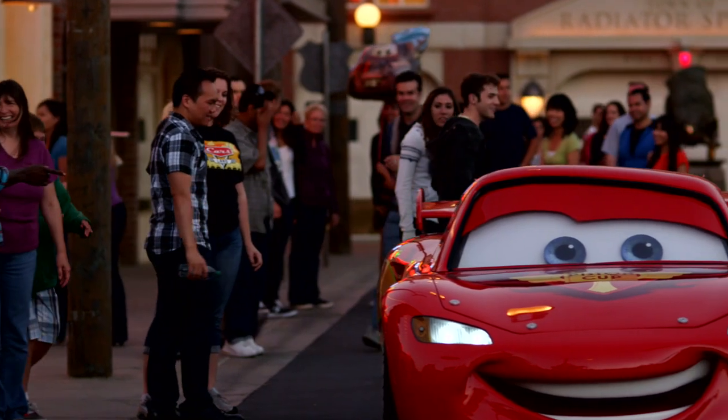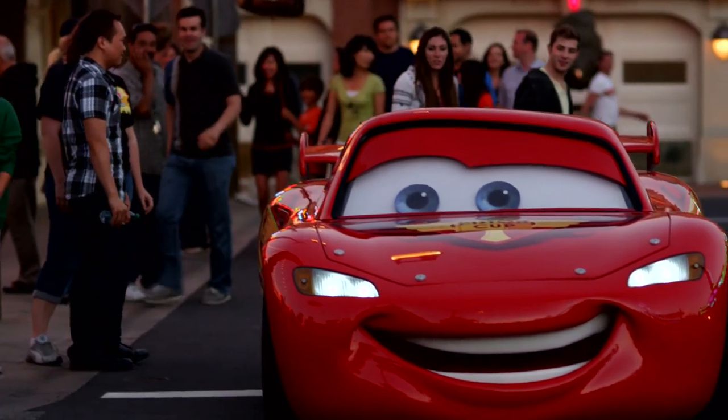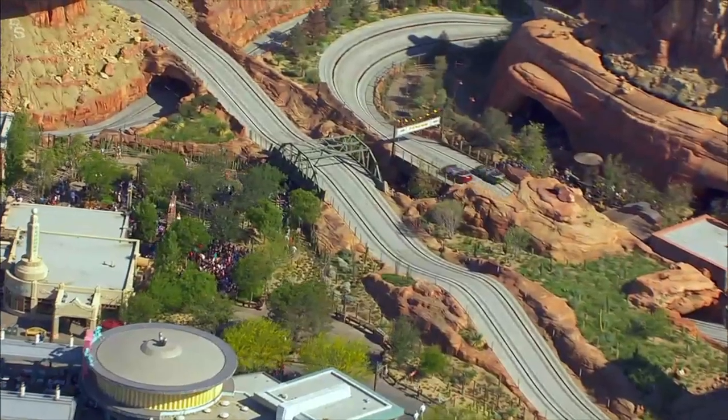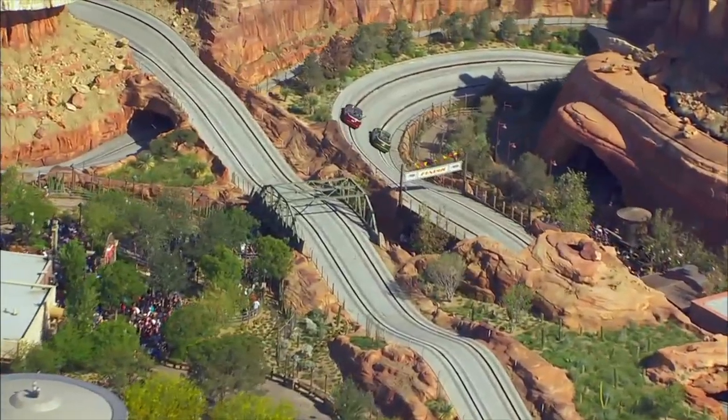In Cars Land, each person is an honorary car, and they're in Cars Land on race day. Mater's having a junkyard jamboree as a kind of festival to celebrate race day, and the big event is happening at Radiator Springs Racers.